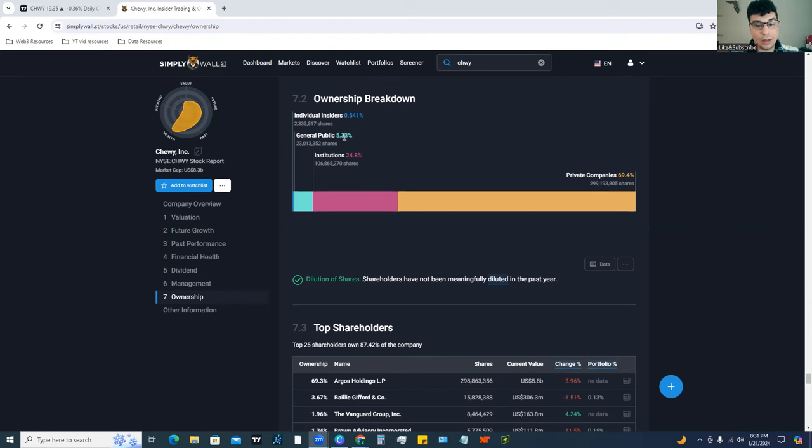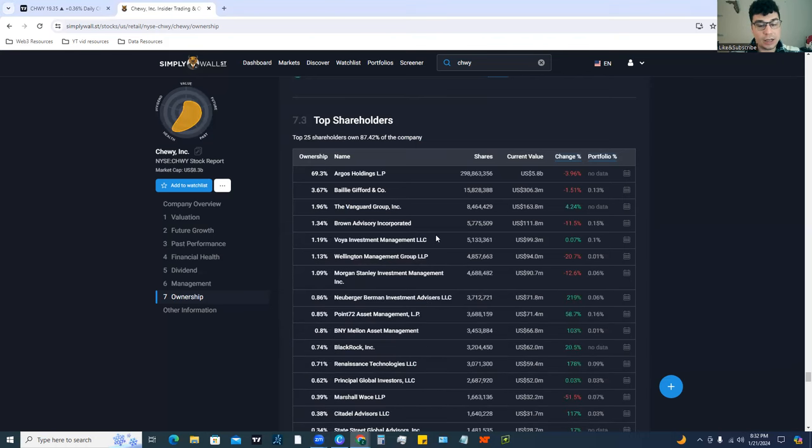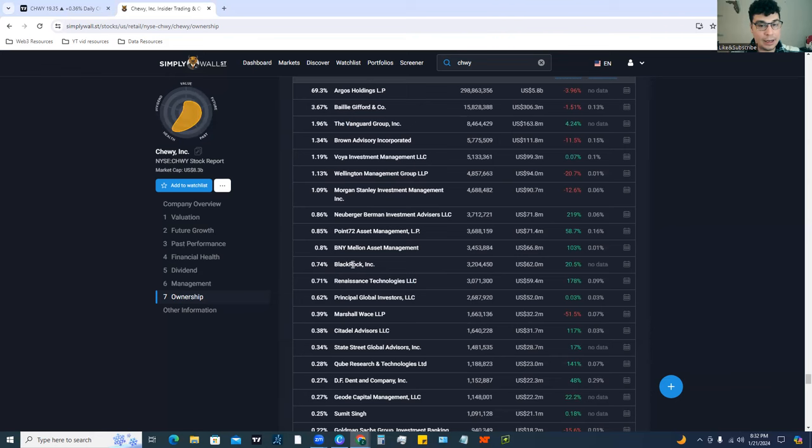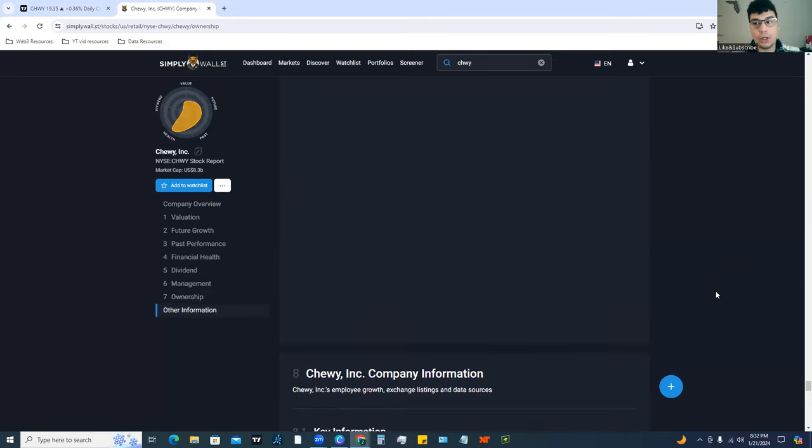Looking at the ownership breakdown, the general public has about 5% of the company, individual insiders about half a percent, institutions own about 25%, and private companies have 69%. The top 25 shareholders own 87% of the company. Argos Holdings owns 69%, then you have Baillie Gifford, Vanguard, Morgan Stanley with about 1%, and others. Vanguard and BlackRock pretty much show up on every top shareholders list because they own pretty much everything.